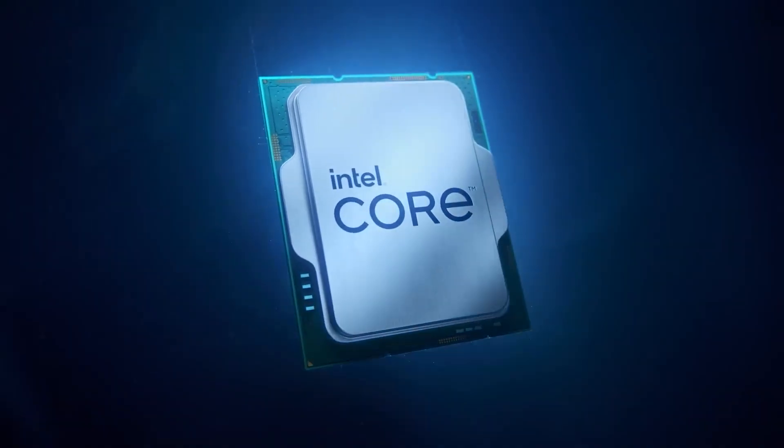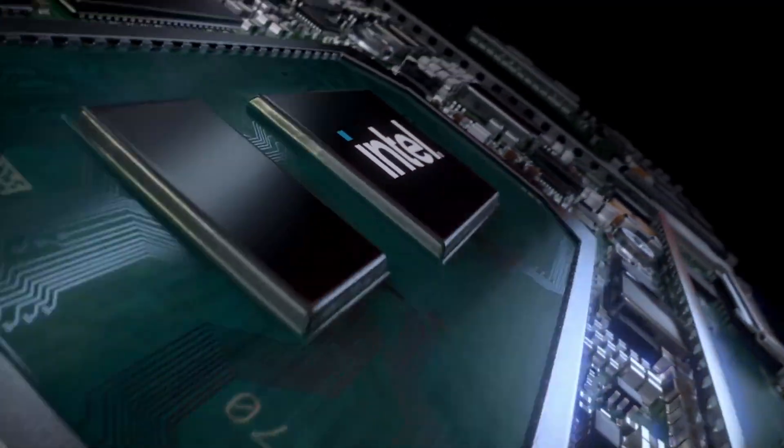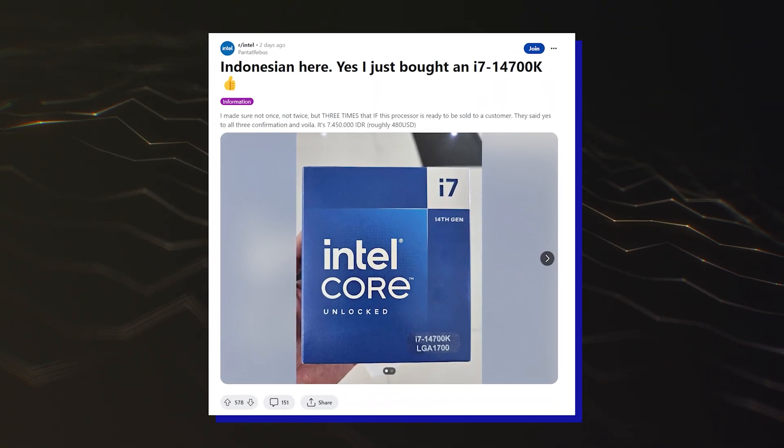The 14th Gen chips include the Core i9-14900K, Core i7-14700K, and Core i5-14600K. All of these CPUs are expected to launch next week and we know pretty much everything there is about these chips. In fact, they are already being sold to customers ahead of launch.